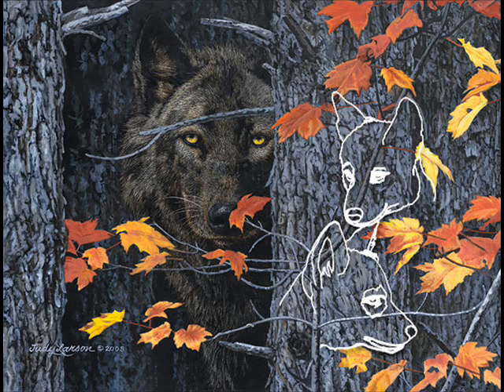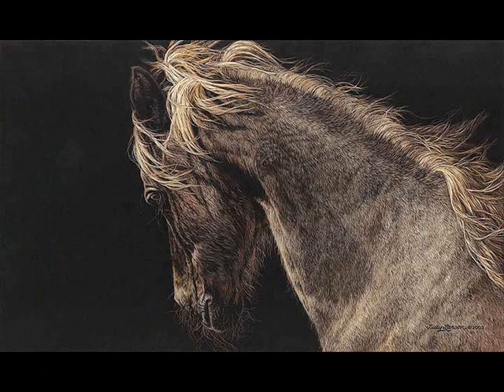The next one is called Fire and Flight. It's a beautiful brown horse, and in the horse's coat there's an image of an eagle hidden.